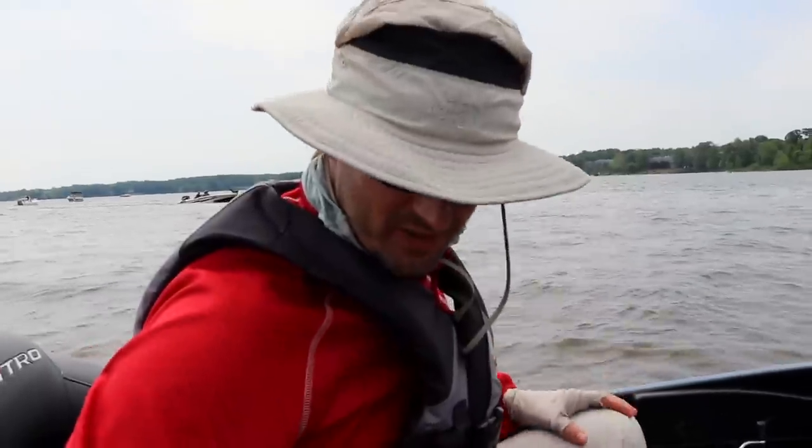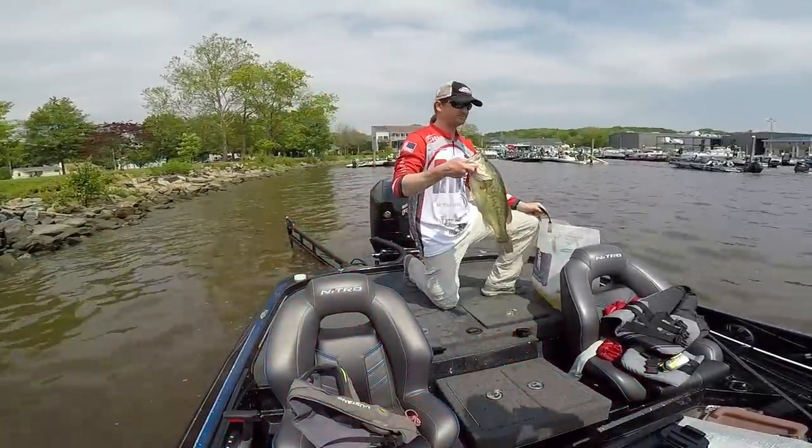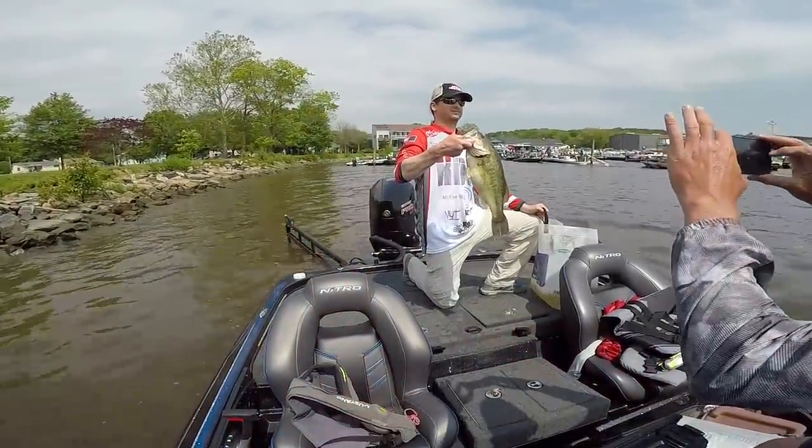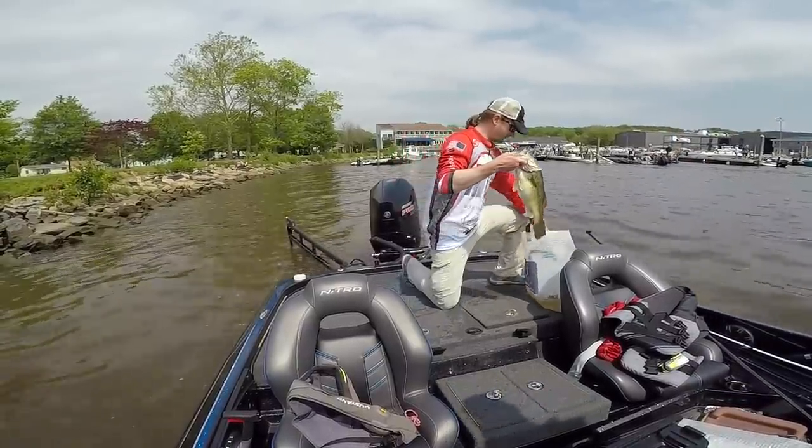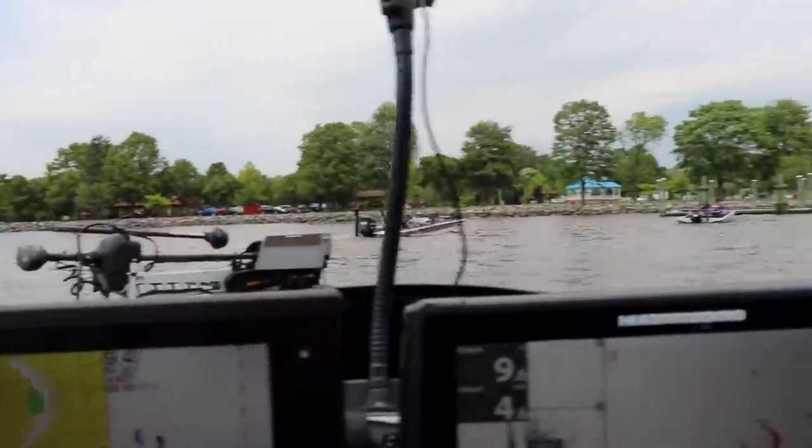Hey Sean — you got yourself a fish, bro! I got points. This tournament was all about points. I got one fish about a half hour ago — a nice one too. That'll go a long way versus just participation points. Tough day. Well, let's go weigh these fish in.